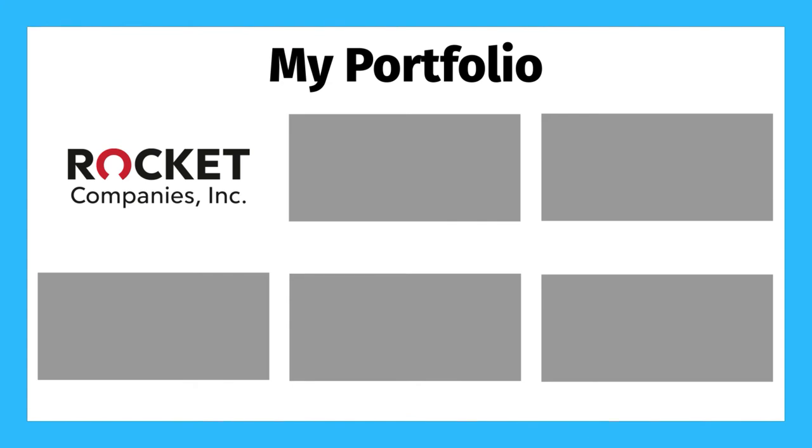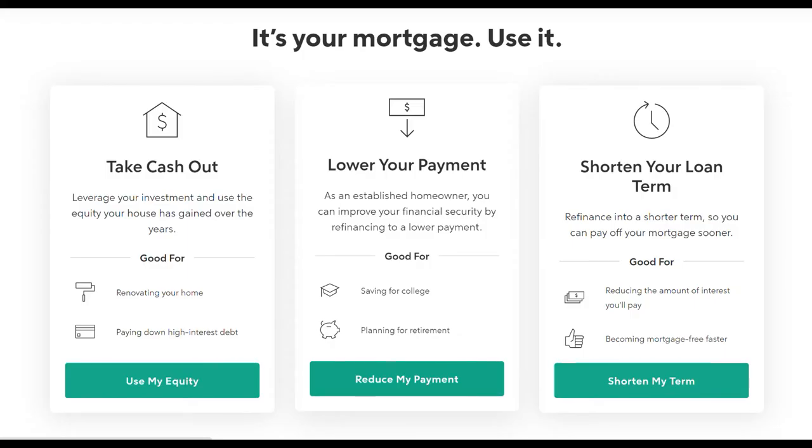So first up, one of the stocks I own is Rocket Companies, ticker symbol RKT. Rocket Companies is on a mission to simplify the entire lending process related to mortgages, auto loans, and other lending areas.